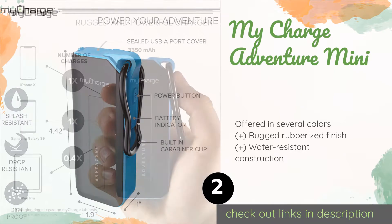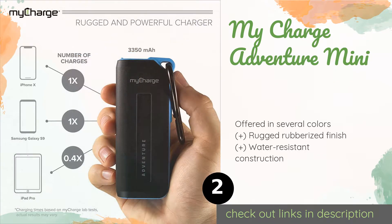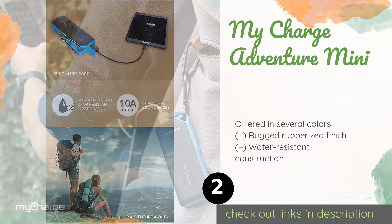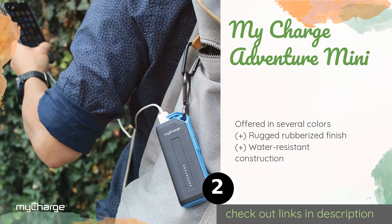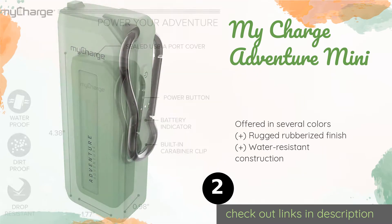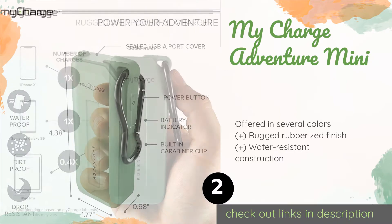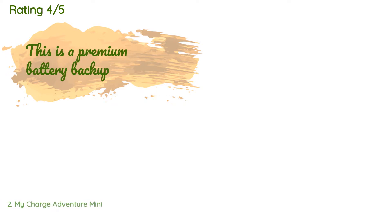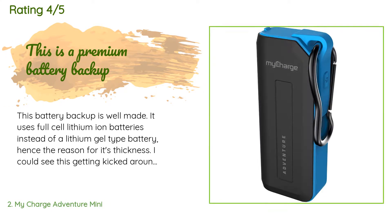The second product on our list is the MyCharge Adventure Mini. Few portable options make as good an everyday travel companion — it features a protective port cover and a carabiner. At about the size of a bar of soap, it doesn't feel too cumbersome no matter where you hang it. The price is approximately $29, and 455 customers have reviewed this product.